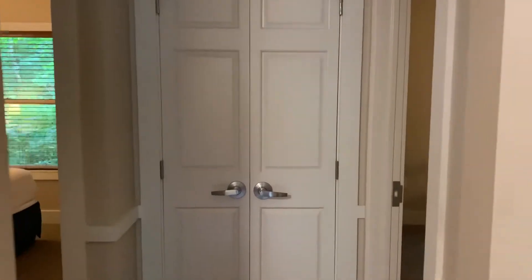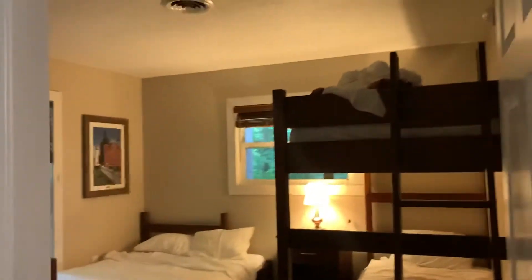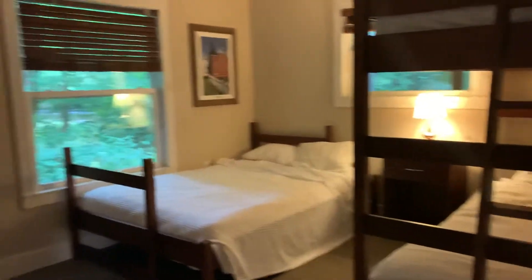This is a center storage area which we use. It has a lot of linens and things in it as well. Kids' bedroom with a double and a bunk top and bottom. It has nice furniture and storage.